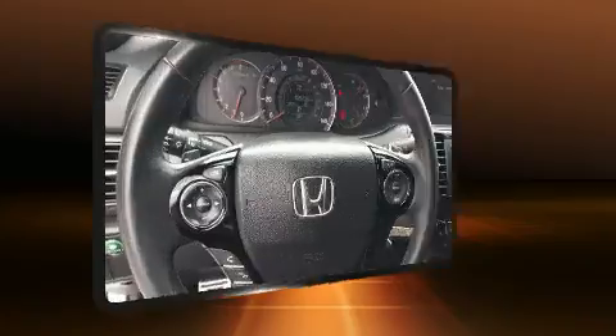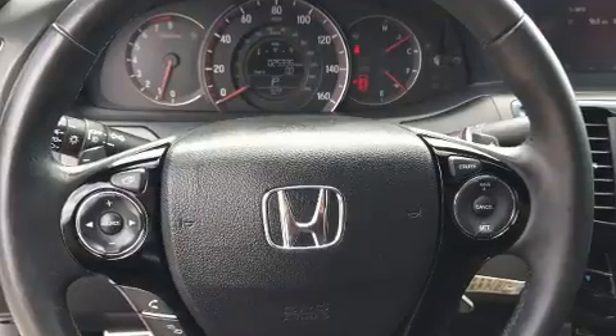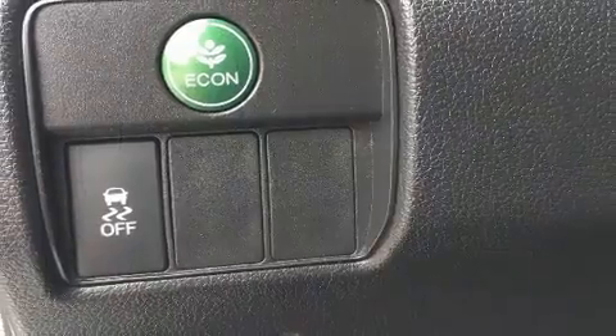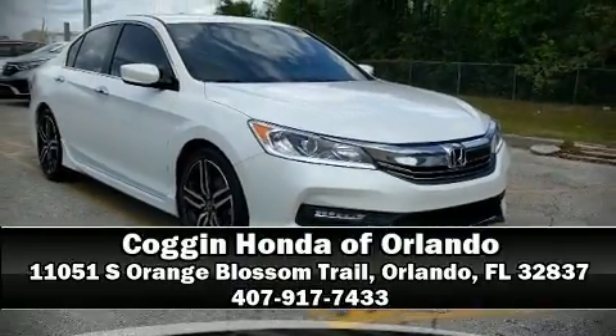This car was designed with safety in mind, allowing you to drive with even greater assurance. Our knowledgeable sales staff is available to answer any questions that you might have. Stop by our dealership or give us a call for more information.